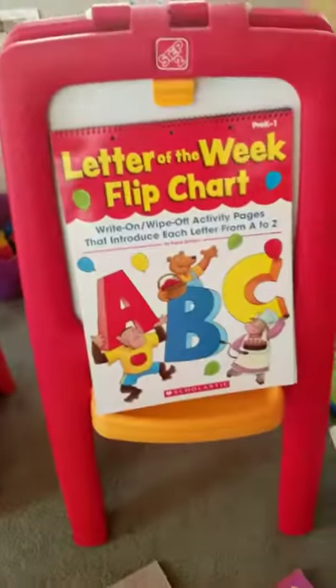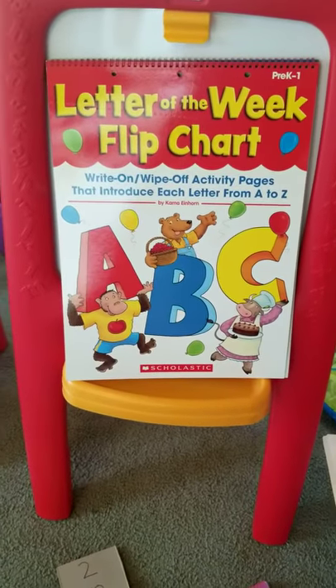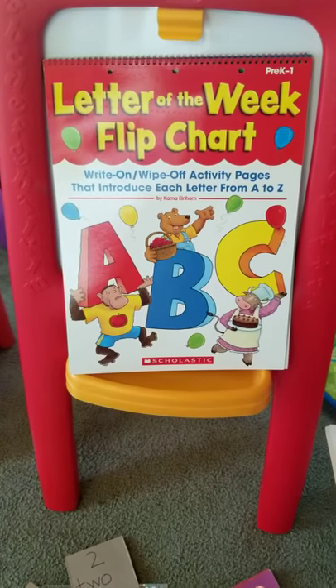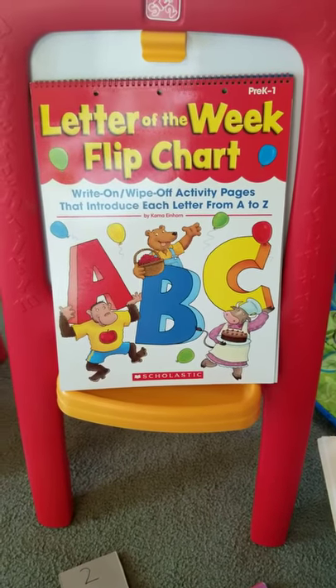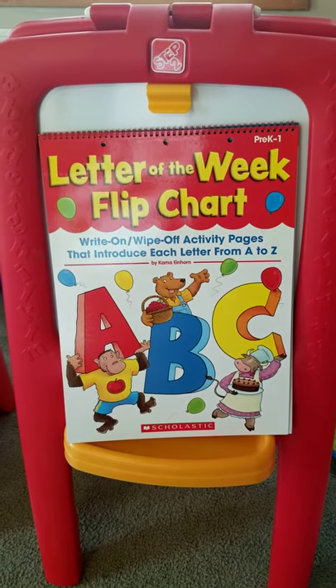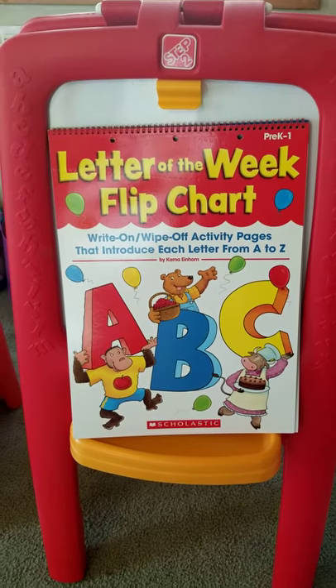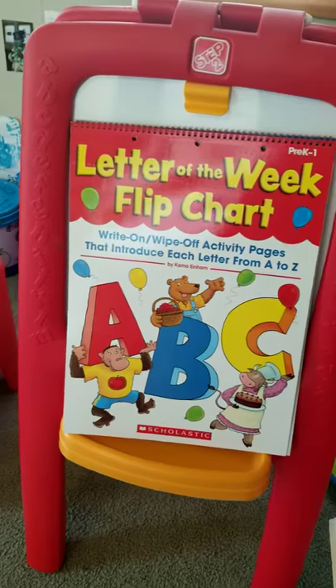That's my easel. We have a letter of the week flip chart — that is something new. When you open it, you'll see a story and all types of things to do. It's a write-and-wipe-off flip chart. The children love it, number one because it's big, and they can write on it and actually see what they're doing.